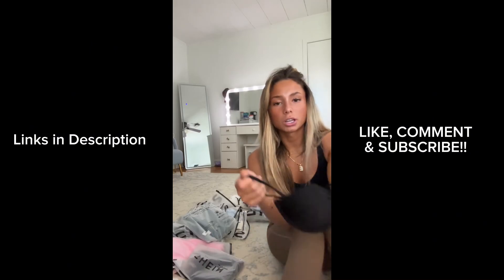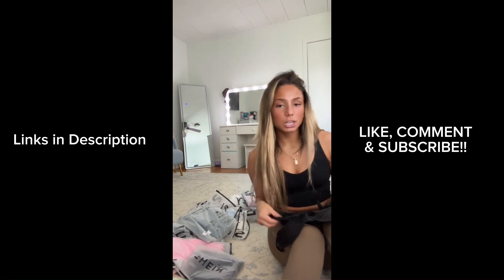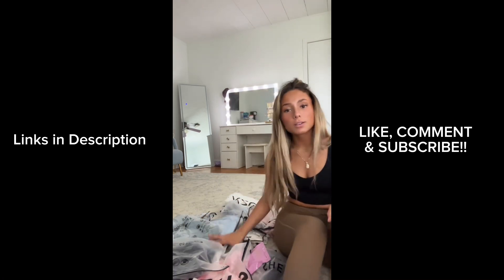I showed you that bikini earlier in the blue and the mustard color — I also got it in black because I needed a good plain black bikini, and this one is already gonna be my go-to. And I still have a whole warehouse of clothes left in this pile somehow.